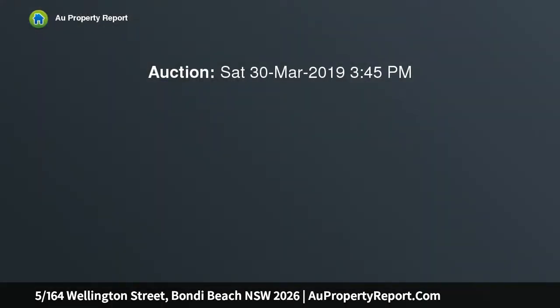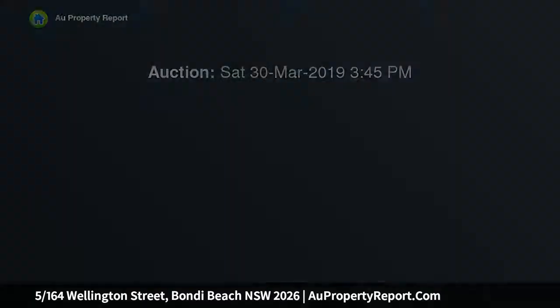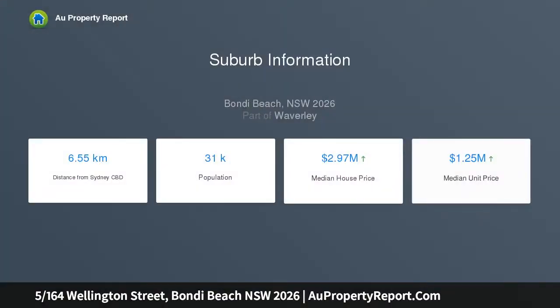Art Deco Retreat in a leafy pocket of Bondi Beach. Enduring charm and beach side appeal. Art Deco charm meets beach house appeal in this freshly skimmed boutique apartment with its relaxed vibe, tranquil interiors and breezy feel, perfectly in tune with Bondi's laid-back lifestyle.